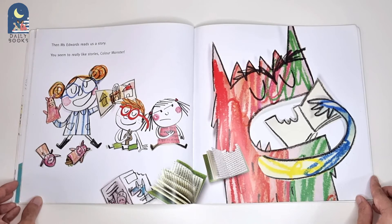Then, Miss Edwards reads us a story. You seem to really like stories, Colour Monster. But, please don't swallow the books.